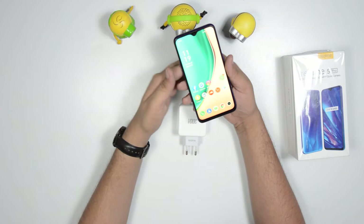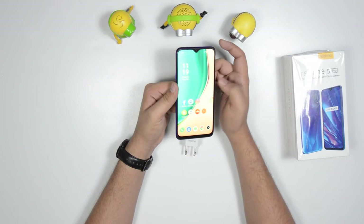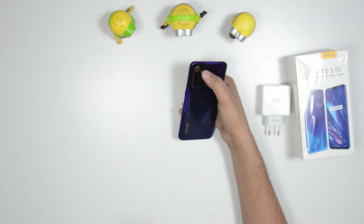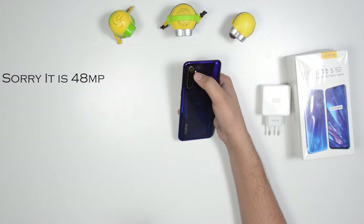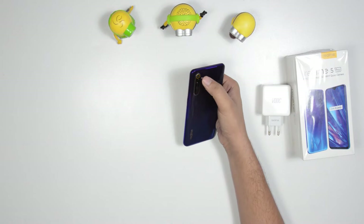This phone has a Snapdragon 712 processor. It has a 450 nits IPS LCD display. The camera setup includes a 48MP wide camera, 8MP ultra-wide, 2MP macro sensor, and 2MP depth sensor. It also supports 4K video recording.